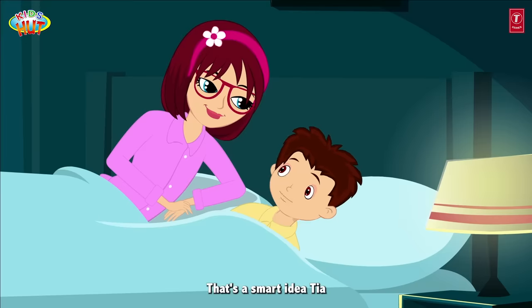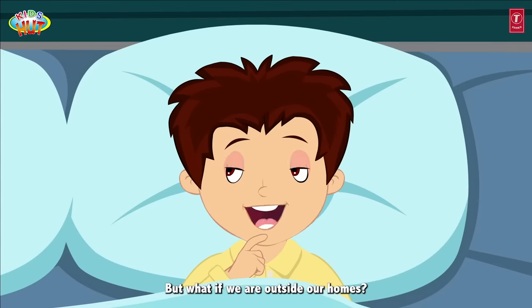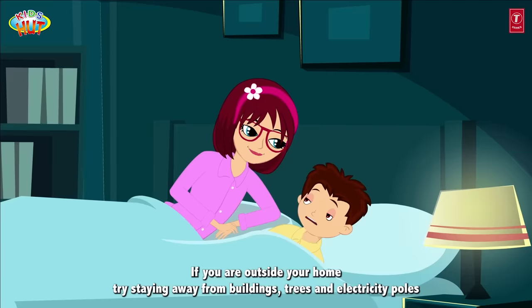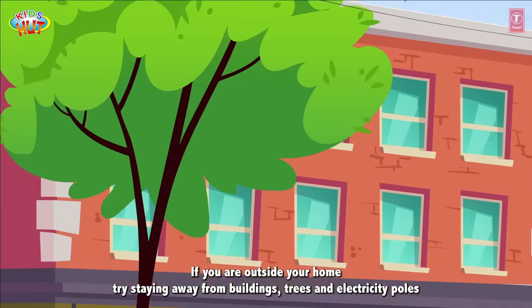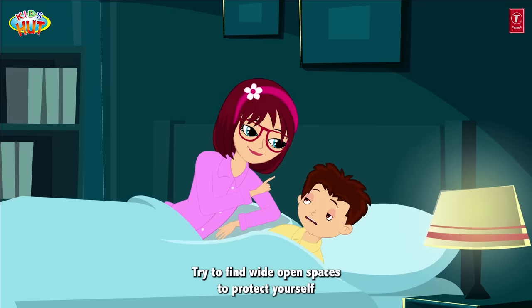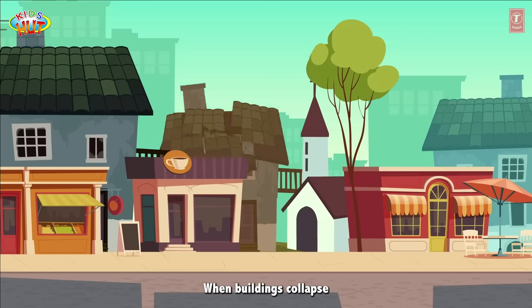That's a smart idea Tia — drop, cover and hold! But what if we are outside our homes? If you are outside your home, try staying away from buildings, trees and electricity poles. Try to find wide open spaces to protect yourself when buildings collapse.